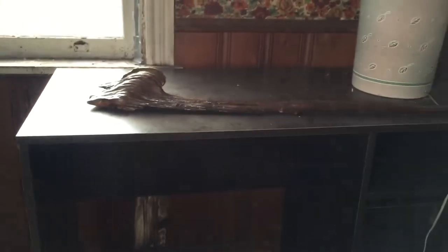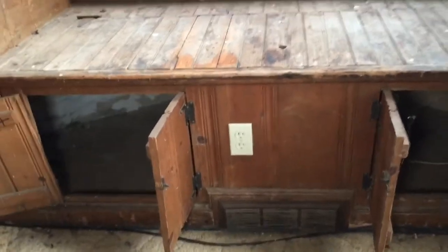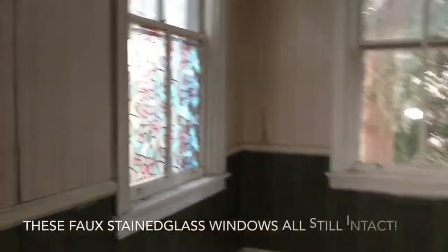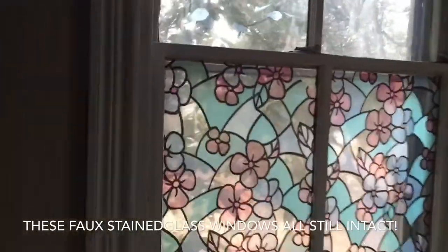Look at that — old piece of driftwood. Wow, look at this — how these cabinets are built in. Look at that. Check it out — look at these stained glass windows.